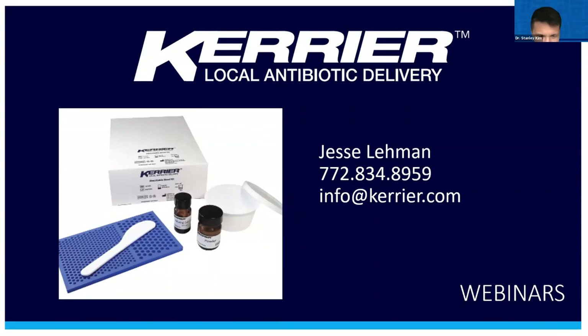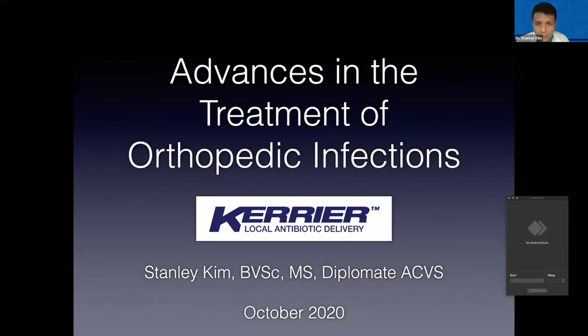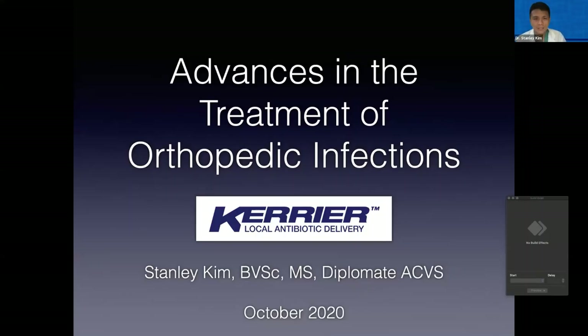Thanks very much, Jesse. Hopefully everyone can see my screen. Thanks for that introduction. Pleasure to be here for Carrier's first webinar. This evening I'll be talking about the advances in the treatment of orthopaedic infection, with the main focus being on local antibiotic delivery.